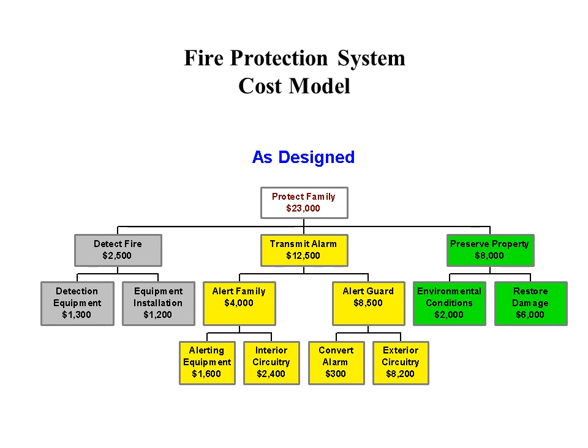We began the study by preparing a cost model of the original project as bid, which was for $23,000. We noticed that the basic function of the project — detect fire — represented only 11% of the project cost, and 54% was being spent on the secondary function, transmit alarm. Two thirds of this, or $8,500, was to alert the guard. A direct burial cable going outside the house, across the road, and under the landscaping was being used to transmit the alarm to the guard house, who would then call the fire department.